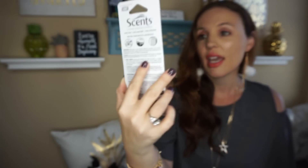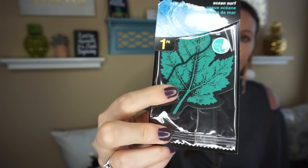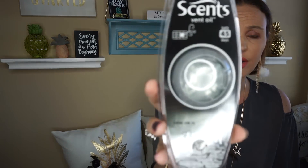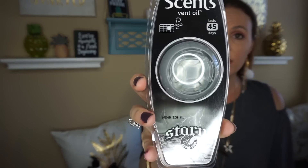This one is the Wild Rose — I just thought that was really pretty. And then they had the Ocean Surf, which is just the little tree or little leaf shape. Then this one is an oil vent clip and it says it lasts up to 45 days. It's a pretty good size and it smells strong — I can smell it now.